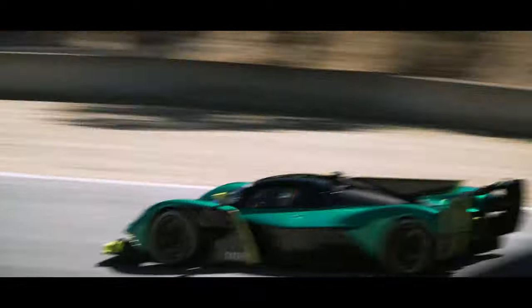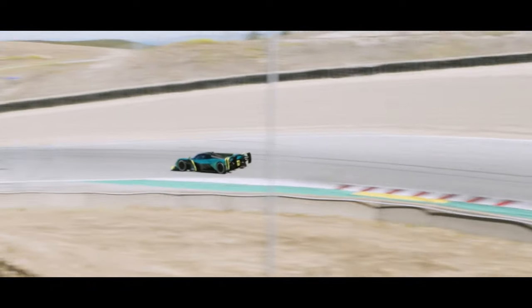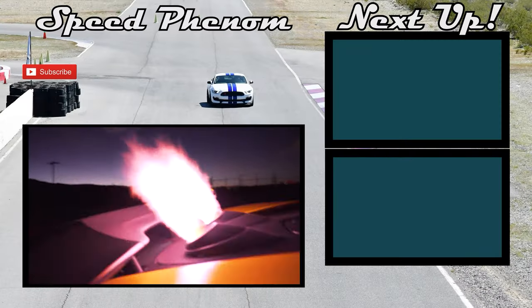Regarding the comparison between the Zinger and the Aston Martin Valkyrie, I'm really looking forward to hearing what you think in the comments. Thanks for watching — if you liked it, make sure to hit that like button and subscribe for much more great content. I'll see all of you in the next episode.